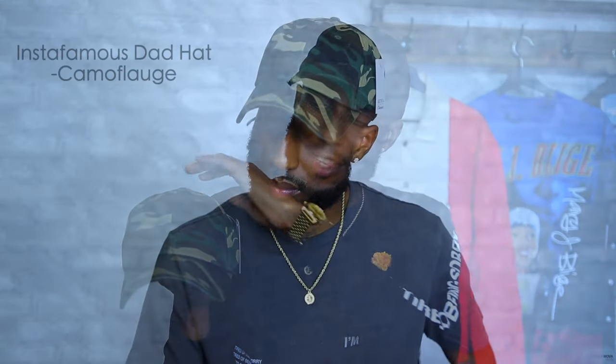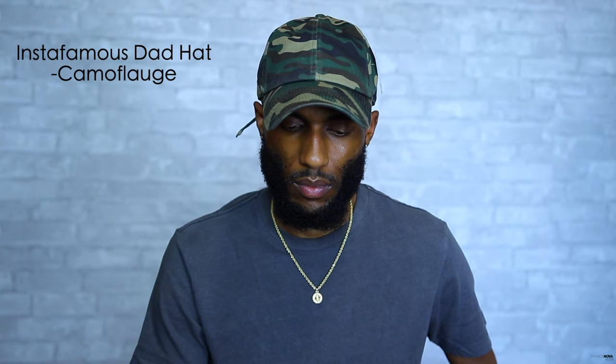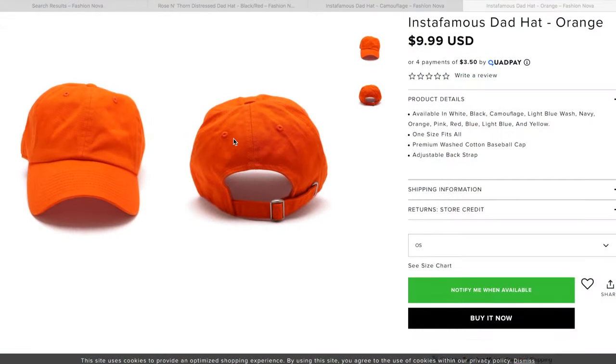Up next we have the Insta-Famous camouflage dad hat. Simplicity is key and this is a beautiful simple dad hat. We have the all camouflage dad hat perfectly fitting with the camouflage brim as well. On the back you have your silver clasp and your camouflage band. The Insta-Famous camouflage dad hat is only going to run you $10 and you cannot beat that with a stick. Fashion Nova men is going to have a multitude of colors in the plain colorway — orange, red, white, blue — so many hats you could mix up. I think this camouflage one is pretty dope, so when you see me wearing this in the streets, salute me.